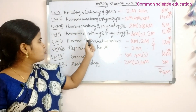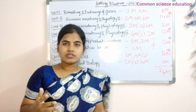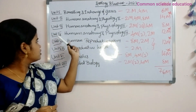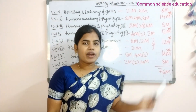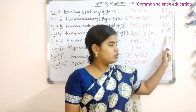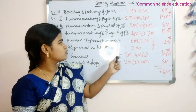Unit 3 is Human Anatomy and Physiology 3. This lesson has two marks and four marks, so total 8 marks. Unit 4 is Human Anatomy and Physiology 4 — this lesson has four marks and two marks, so you can score up to 14 marks from Unit 4.